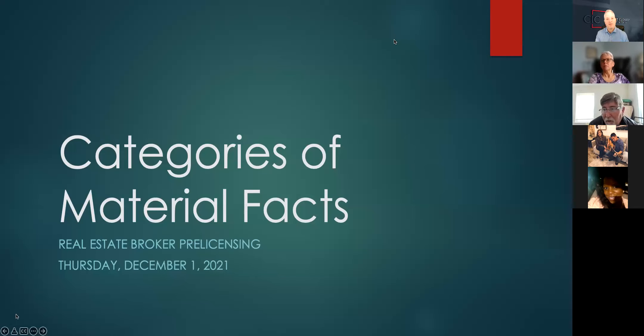Good morning. Good to see you guys this morning. So we're going to talk about the categories of material facts. Alan, thank you for joining. Alan's going to share in a little bit about a real life example that he dealt with recently. I am also going to be sharing some examples of real things that took place in the last year or two with some of our agents.